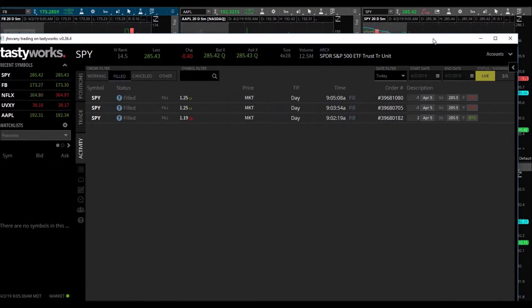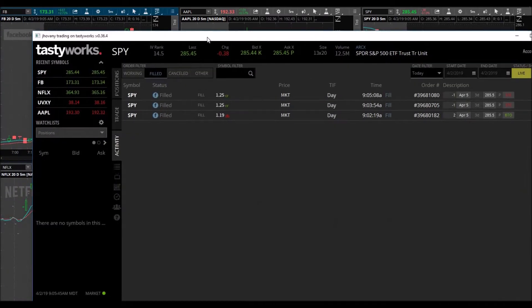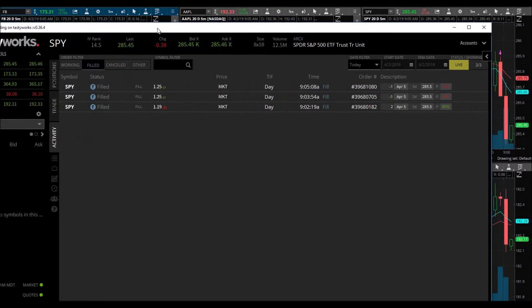Let me show you today's quick trades. Bought both of them at $1.19, sold them both at $1.25. I was trying to sell at $1.28 or a little more, but it's okay — that was a quick trade, six cents profit. I'm good.